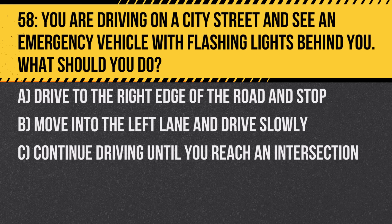Question 58. You are driving on a city street and see an emergency vehicle with flashing lights behind you. What should you do? A. Drive to the right edge of the road and stop. B. Move into the left lane and drive slowly. C. Continue driving until you reach an intersection. Answer: A. Drive to the right edge of the road and stop. This allows the emergency vehicle to pass.